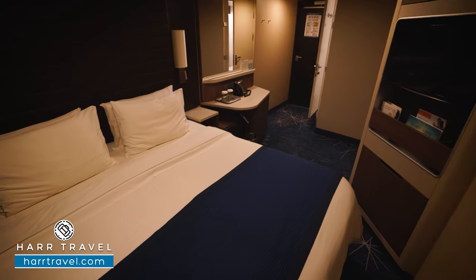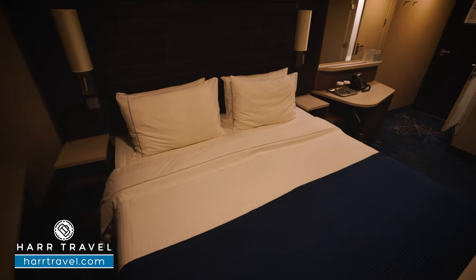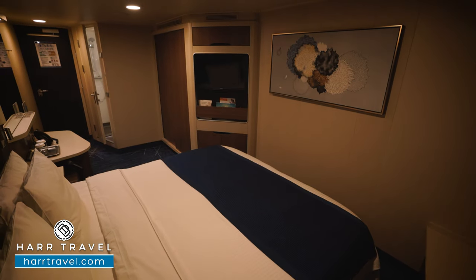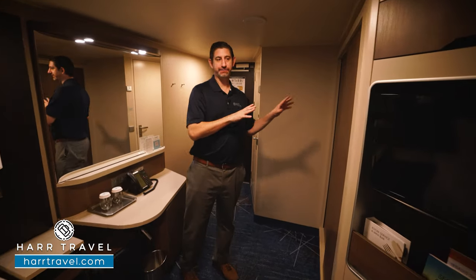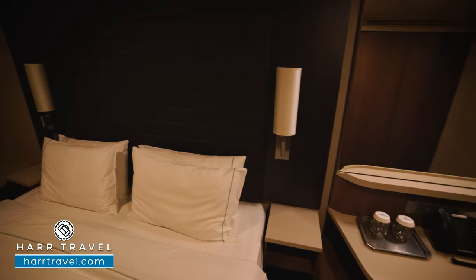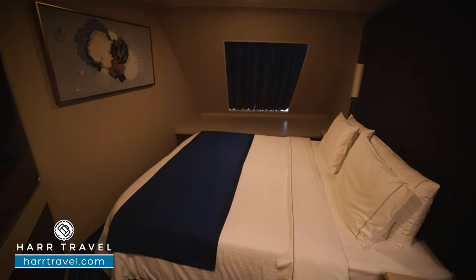The ocean view staterooms come in a side-facing or a forward-facing option. I really love the forward because you're looking out the front of the ship, but the layout is very similar. As you walk in the door, you're going to have the bathroom to the left, your closet here, your bed right here with the TV right across, a little bit of extra storage up above, and quite a bit of storage underneath the window itself.